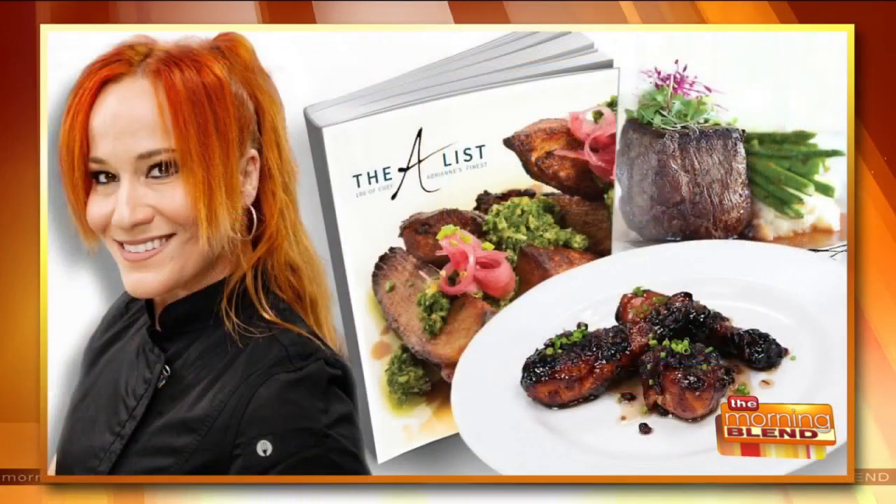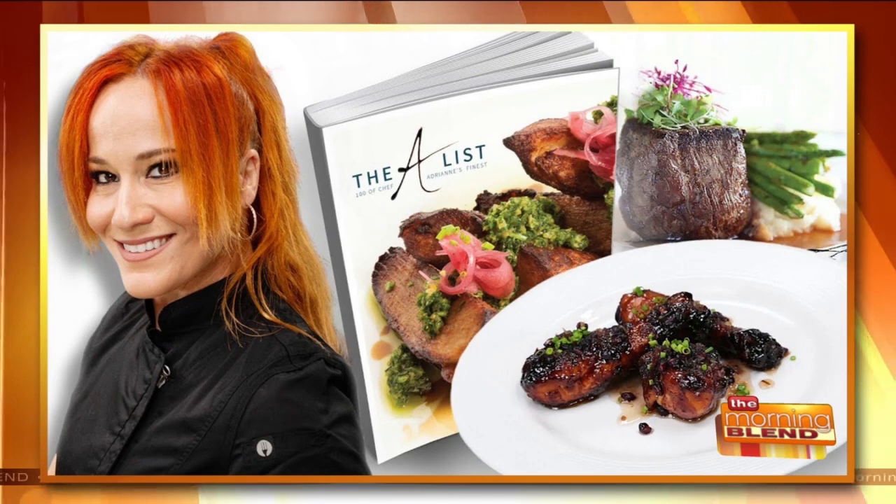Welcome back. Game day might be different this year, but one thing is still the same — it's all about the food. Our next guest opened two restaurants during a pandemic, and after six cookbooks, she's ambitious. Chef Adrienne Calvo wrote this one. It's one of her top 100 recipes, and it's called The A-List.